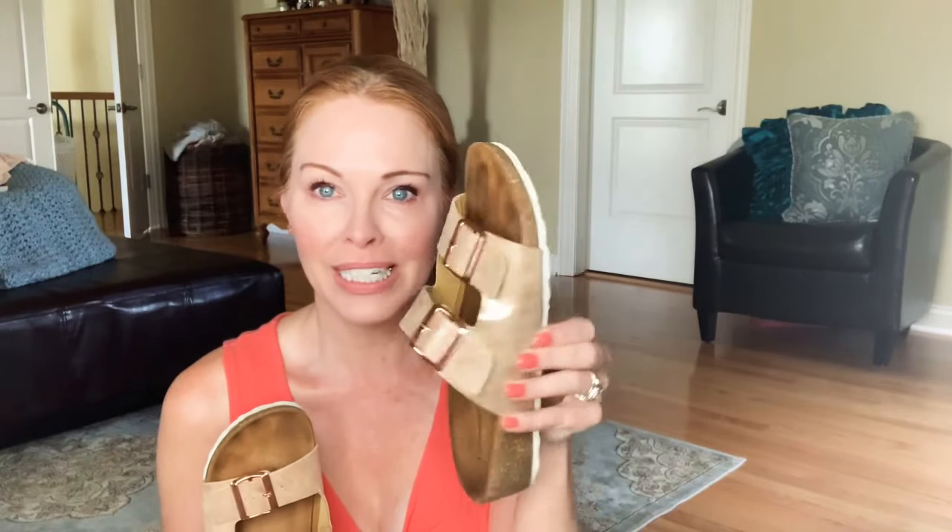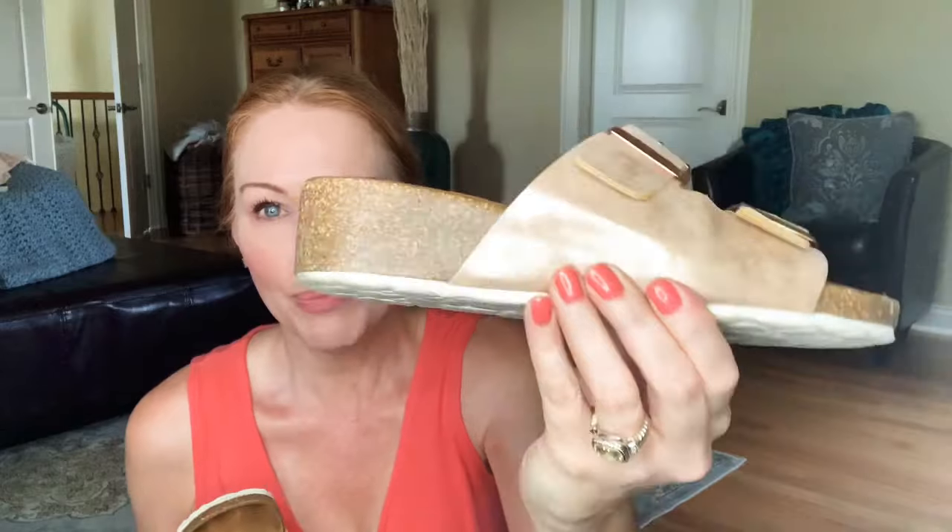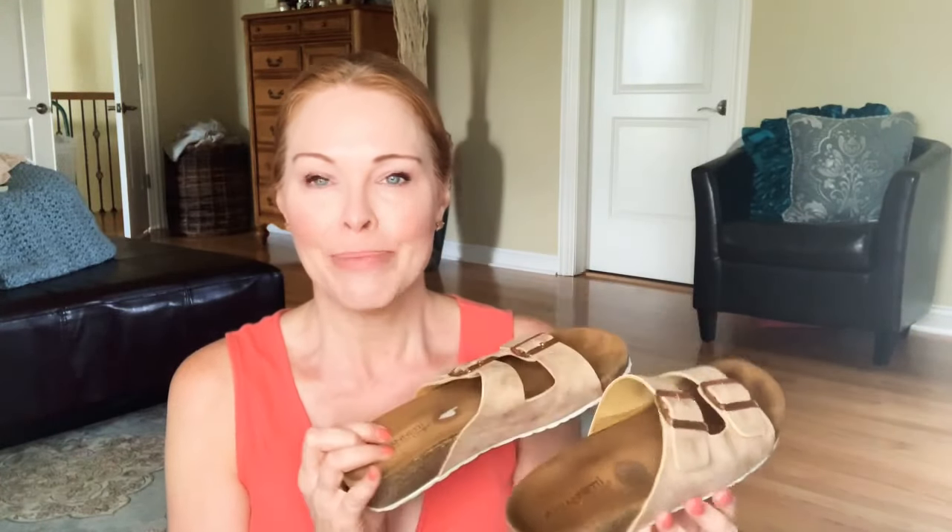The last thing I wanted to share are some shoes I got from Marshalls by a brand called A. Gianetti. They're comfortable shoes made in Italy and they look like Birkenstocks — they have a rose gold color, a buckle, and a little wedge. I've been wearing them for about five weeks and I just love them. They were $29.99 at Marshalls. Birkenstocks makes a similar pair for $129, so I saved myself $100 — I always tell my husband I couldn't afford not to buy them.